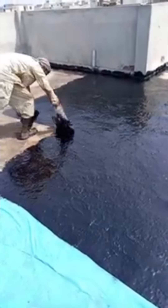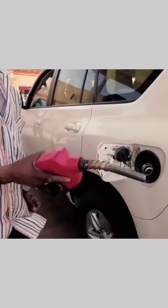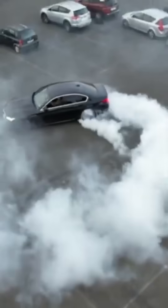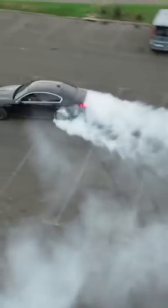So next time you fuel your car or open a jar of Vaseline, remember — it all began with a journey. The long and amazing journey of crude oil.